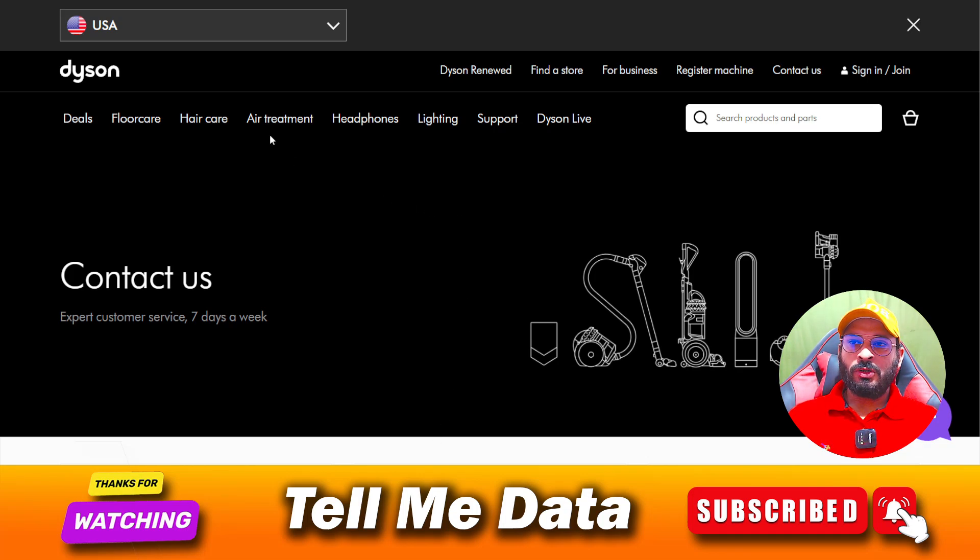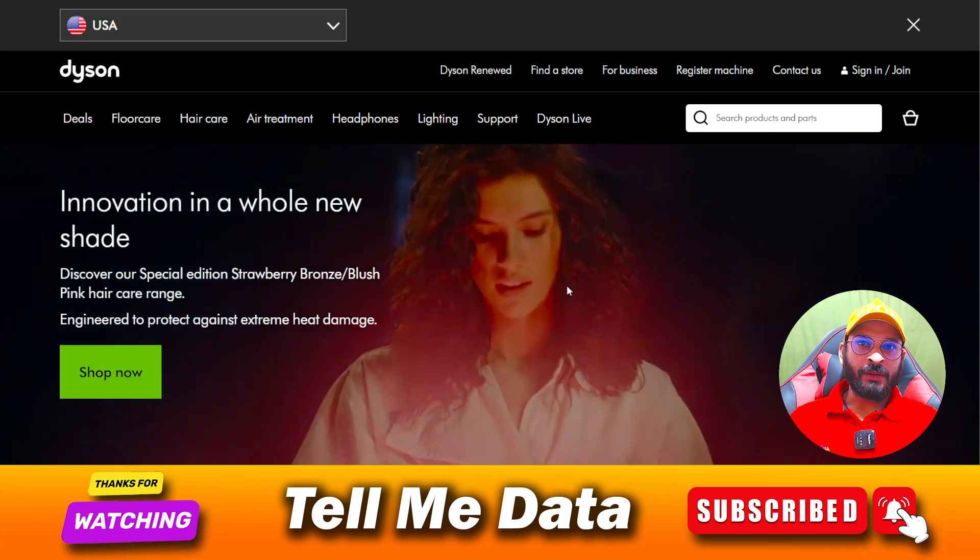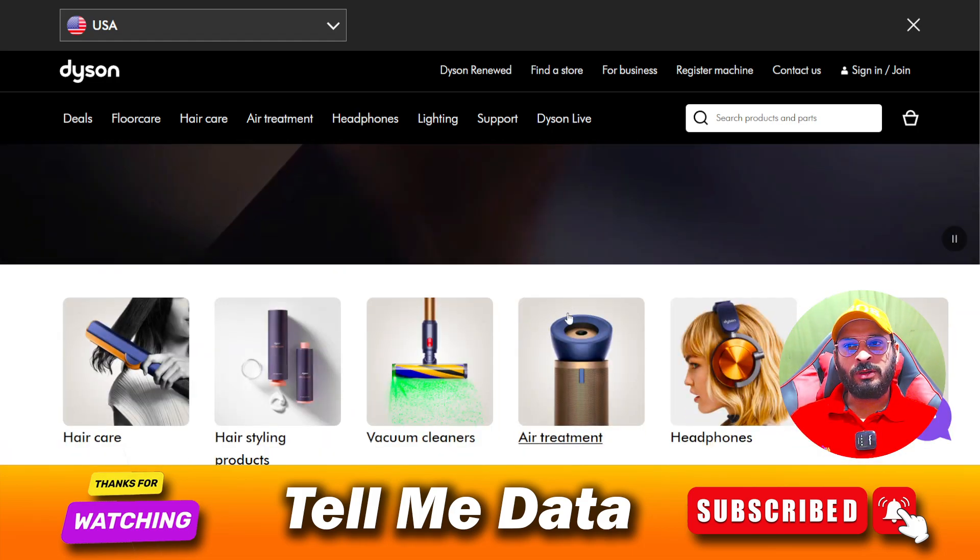Hey, hi guys, welcome back to another video. My dear friends, if you're facing any kind of issue related to your Dyson products and you want to contact their customer support team, I'm going to provide you all official phone numbers of the Dyson customer support team.